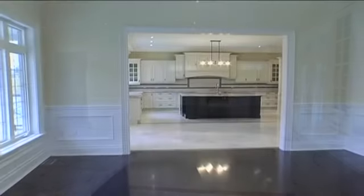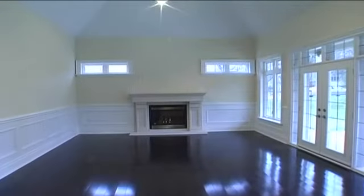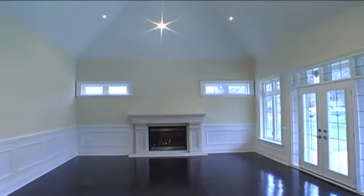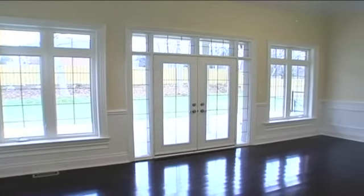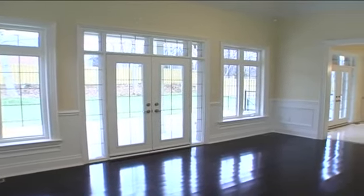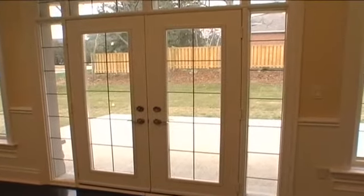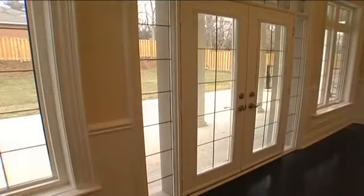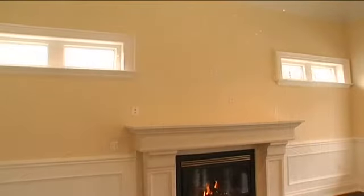Here we find a stunning open space that encompasses a family room with hardwood floors, cathedral ceiling with pot lights and window cupola, wainscoting on all sides, big windows and a double French door to the back gardens, and two accent windows over a gas fireplace and custom mantel.